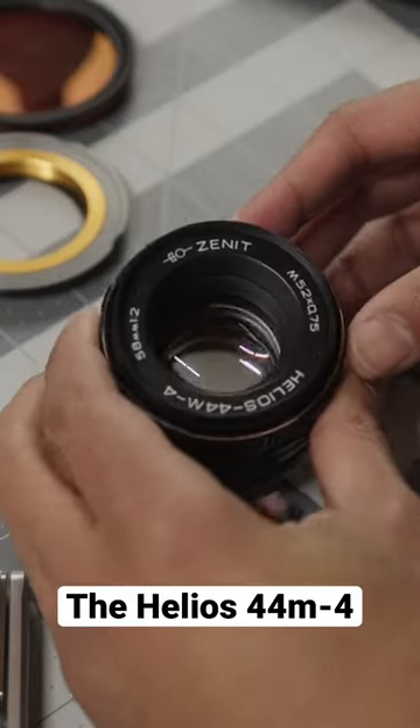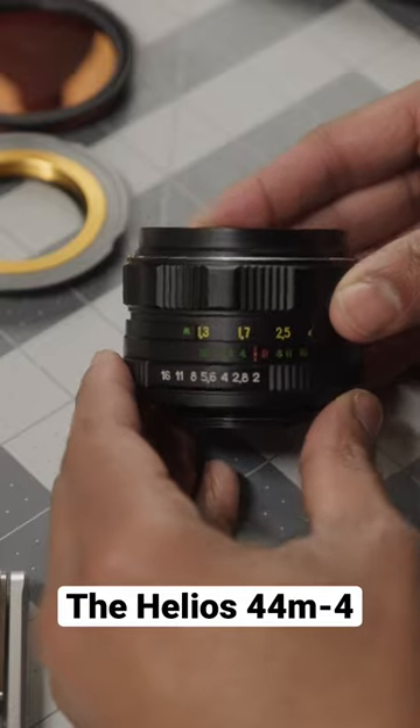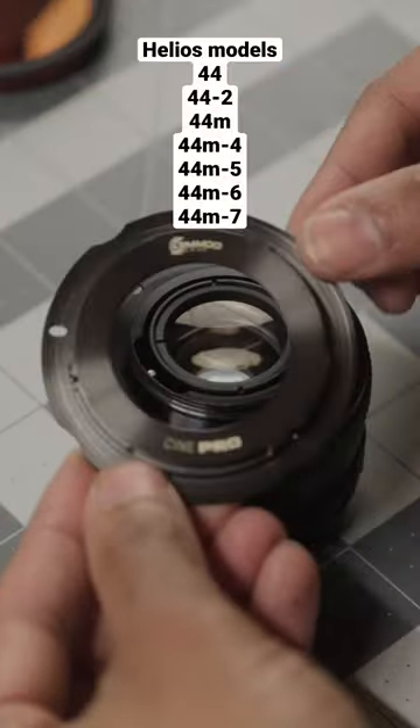Did you know that there are multiple models of the Helios 44? This is a very popular lens and the most manufactured lens to date. I'll list them right here.